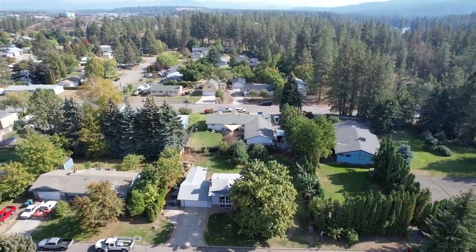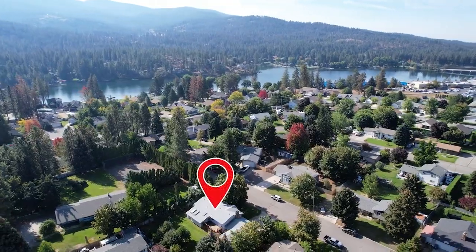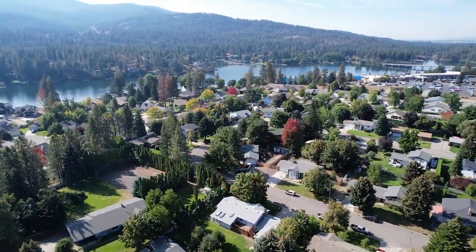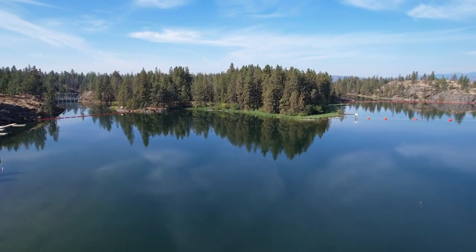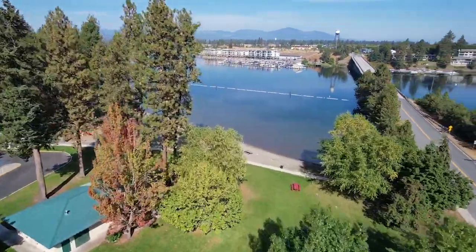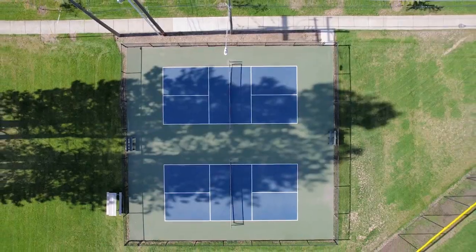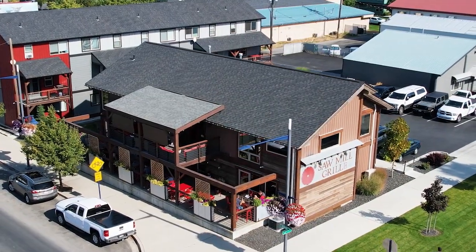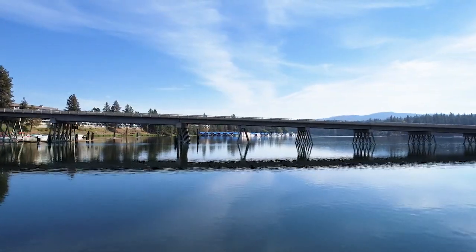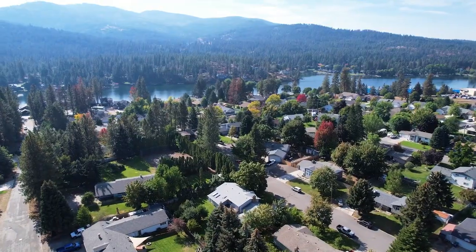Not only is it located in the highly desirable panhandle of North Idaho, it sits on a quarter acre lot in a well-established suburban neighborhood. It is blocks from the river, one mile to Kuhlman Park with a public beach and boat launch, nearby shopping, parks, pickleball, breweries, and an eclectic collection of restaurants. Once on the highway, it is just 30 minutes to the Spokane International Airport and 10 minutes to Coeur d'Alene.